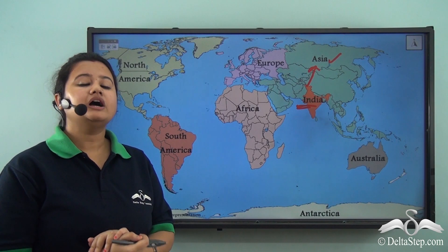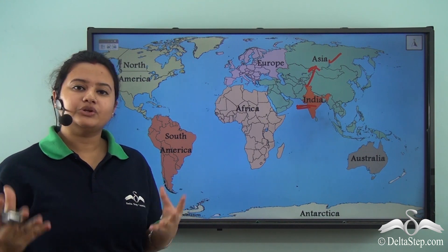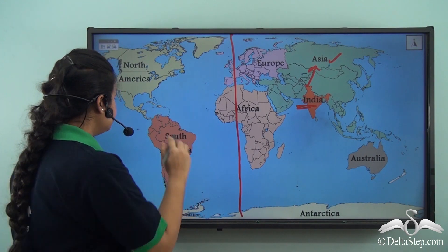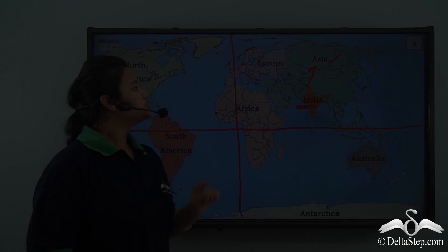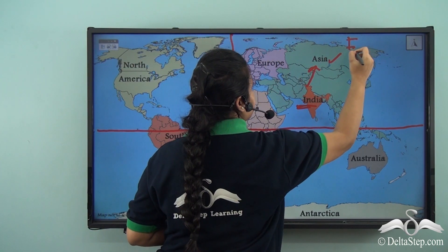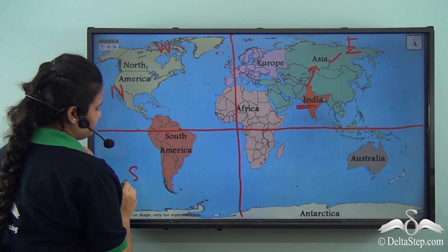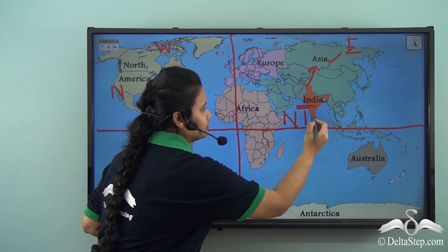Now let us draw the most important longitude and latitude on this world map. The most important longitude is the prime meridian, and the most important latitude is the equator. The prime meridian divides the world into eastern and western hemispheres, and the equator divides the world into northern and southern hemispheres. We find that India lies in the north-eastern part of the world.